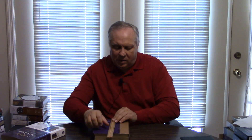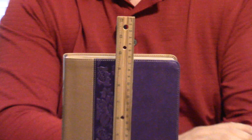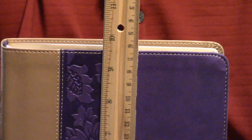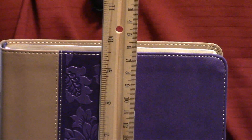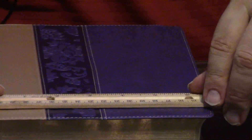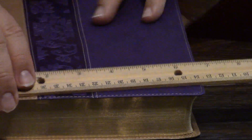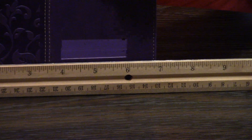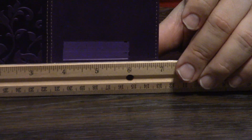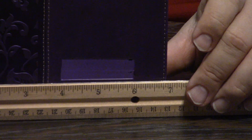Let's measure this. It's about 9.65 inches tall, which is not big for a study Bible. If I was to compare it with some of these study Bibles, it's smaller than most. I know a lot of people like the Ryrie because it's small. And it's about 6.75 inches wide. Where it's really going to shine is in its thinness as well — it's thin. I'm going to guess an inch and a half-ish, maybe a tad more.